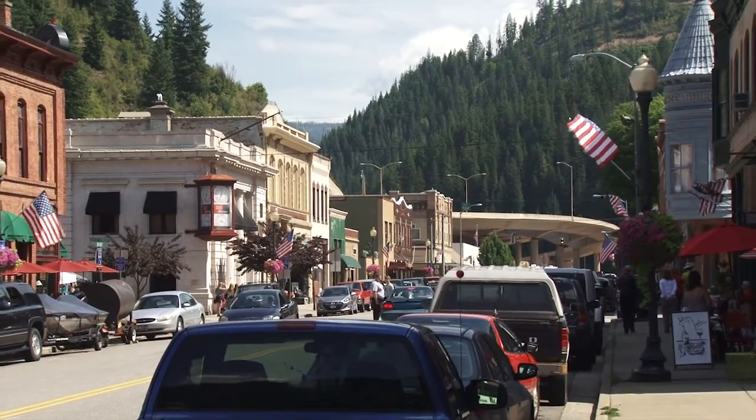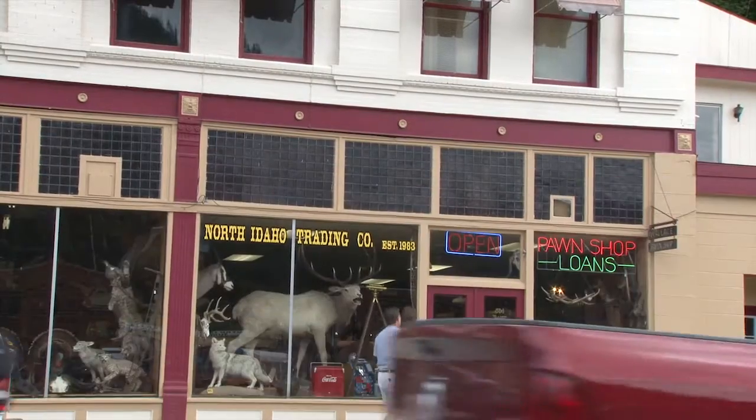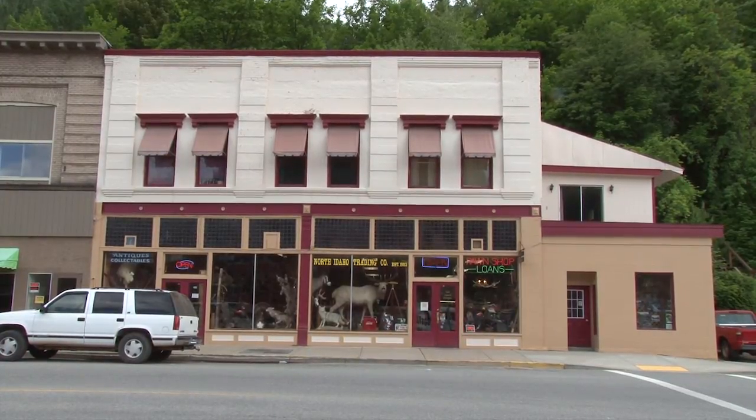The next time you find yourself in Wallace, Idaho, I really want to encourage you to stop by and visit the North Idaho Trading Company and Wallace Pawn Shop, located at the corner of 5th and Bank Street, kitty corner from the Sierra Silver Mine Tour.